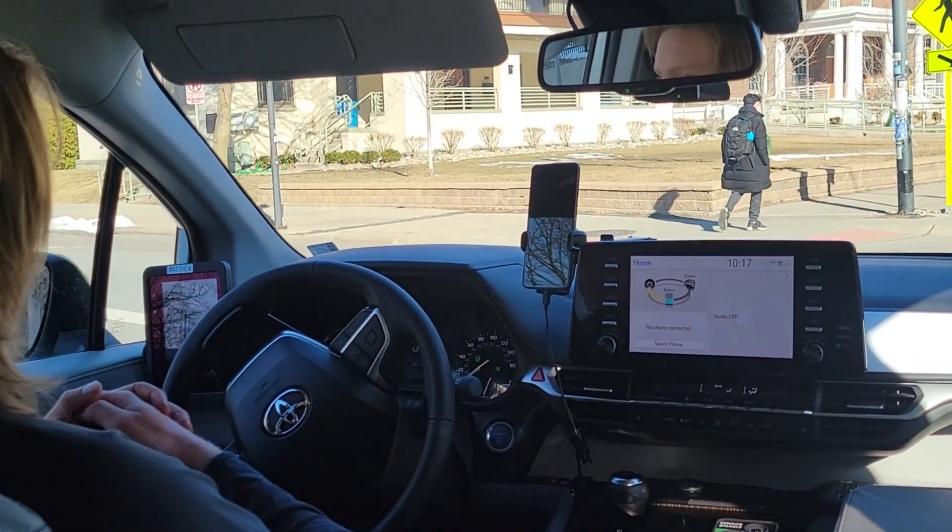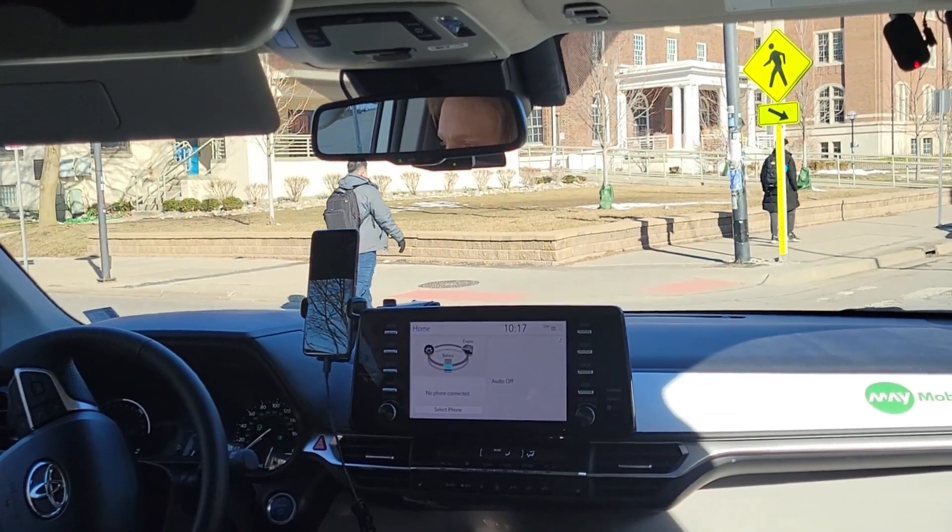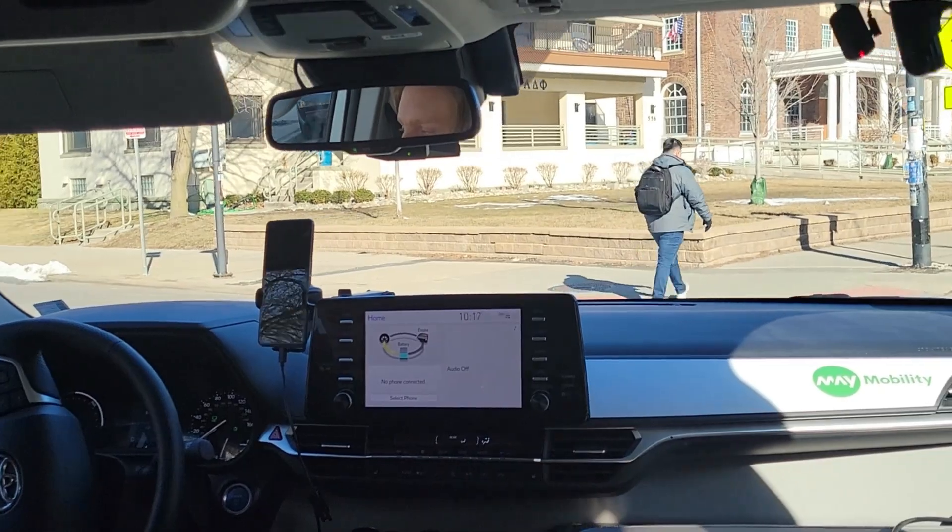More pedestrians — we keep going. This is one of the hardest, most complicated things any AV does. And that was beautiful.